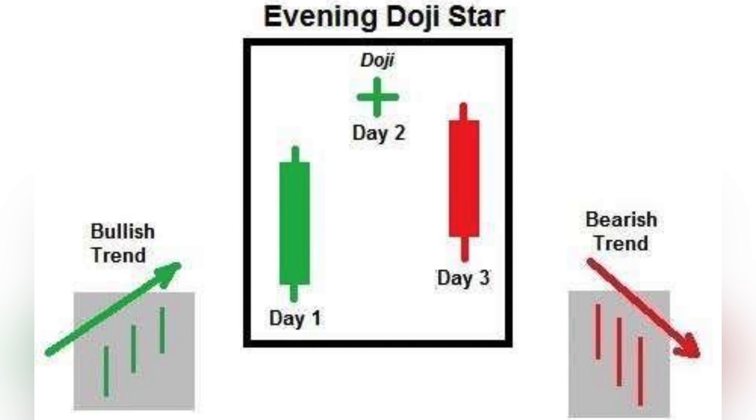Evening Doji Star: a bearish pattern that consists of a long green candlestick followed by a doji, then a long red candlestick. It suggests a potential reversal from an uptrend.